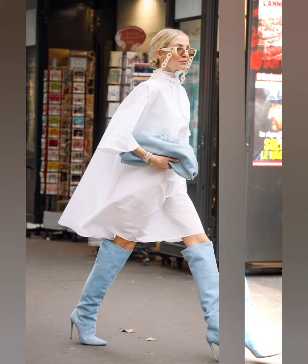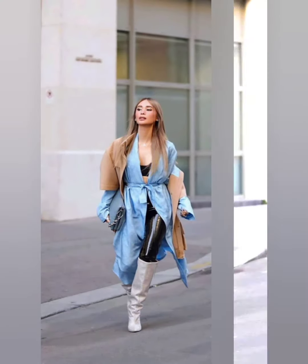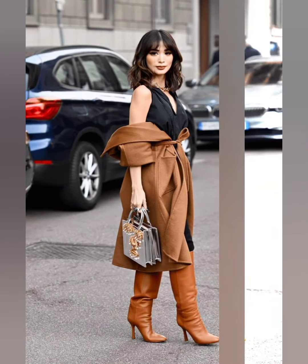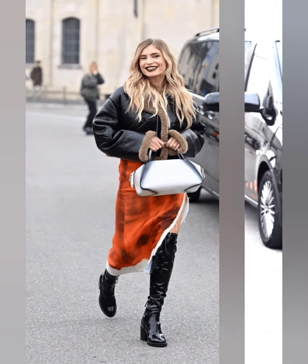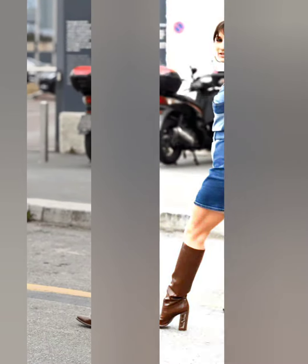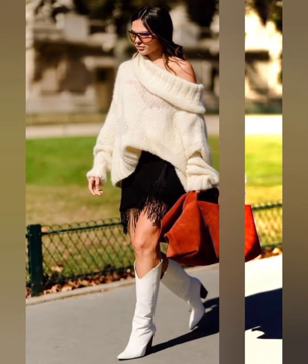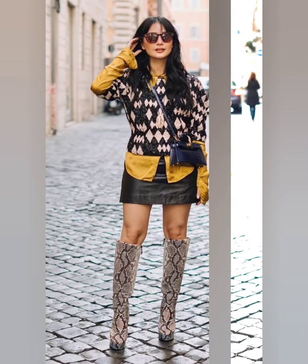Thank you for joining me — I hope you found the perfect blend of fashion and functionality to elevate your winter style. If you enjoyed this video, don't forget to give a thumbs up, subscribe, and hit the notification bell so you never miss out on my latest fashion insights. See you in the next video — happy styling, stay stylish, stay warm, take care, bye bye!